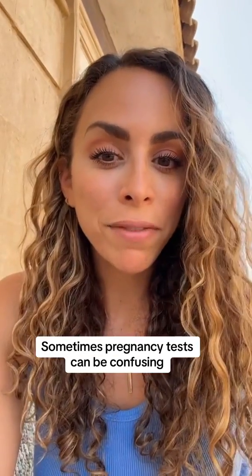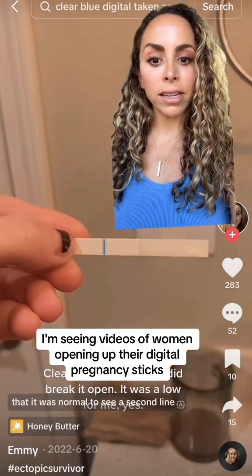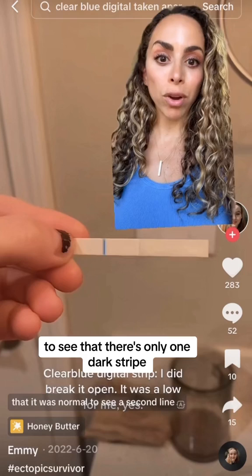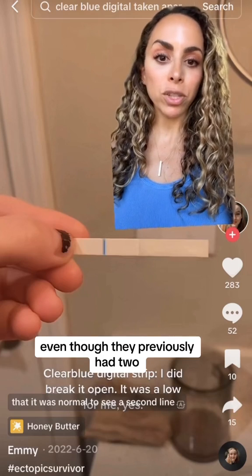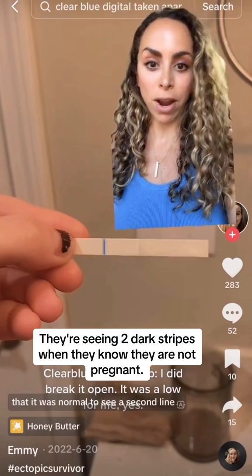Sometimes pregnancy tests can be confusing, and lately on social media I'm seeing videos of women opening up their digital pregnancy sticks to see that there's only one dark stripe, even though they previously had two or they know that they're pregnant — and vice versa, they're seeing two dark stripes when they know they are not pregnant.